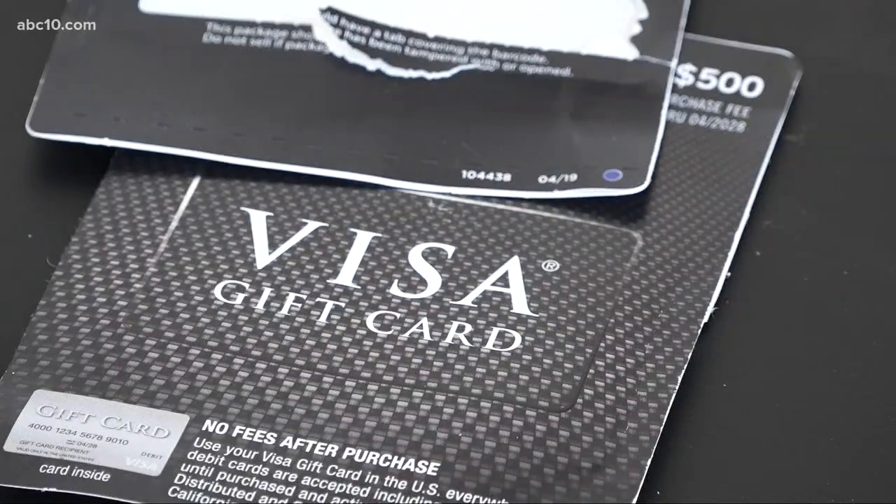Watson says he's amazed at the creativity that these scam artists have to go through to scam people for even a little bit of money. Though the Better Business Bureau says tricksters get more creative each year, there are still some things you can look out for so you don't lose any money.